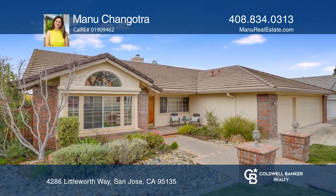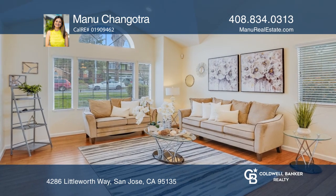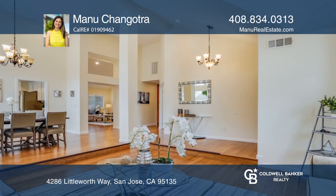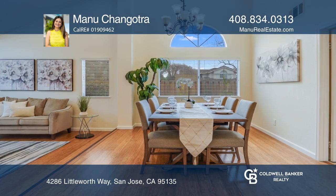Welcome to this spacious, single-level San Jose home situated on a corner lot in Evergreen. This bright and luxurious home boasts separate family and living rooms, four bedrooms, and two full baths.